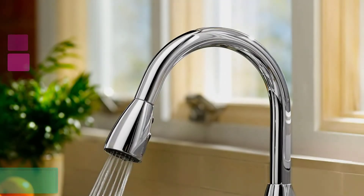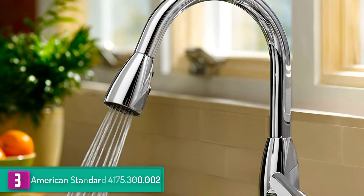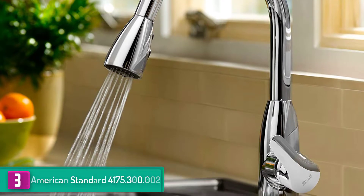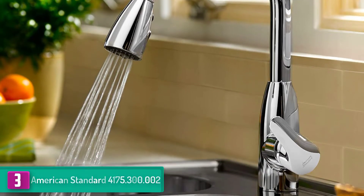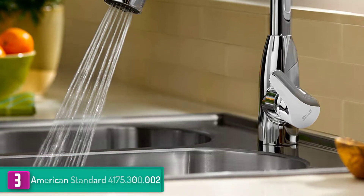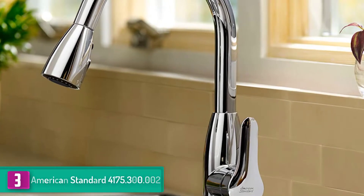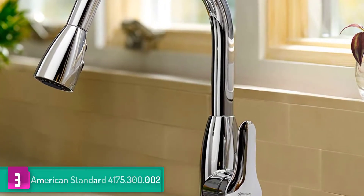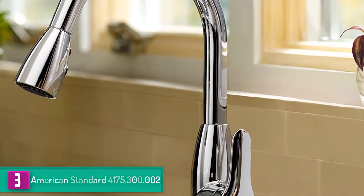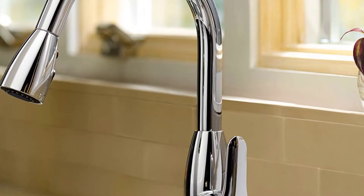At number 3 we have the American Standard 4175.300.002. This is an amazing choice for quality and durable fitting. Its design focuses on making the market selection consumer-driven. The American Colony is a wonderful choice as its shiny finish will be the pivotal point in your kitchen sink. The product lasts longer and does not fade out, which is mostly associated with a tough finish that does not scratch or tarnish.